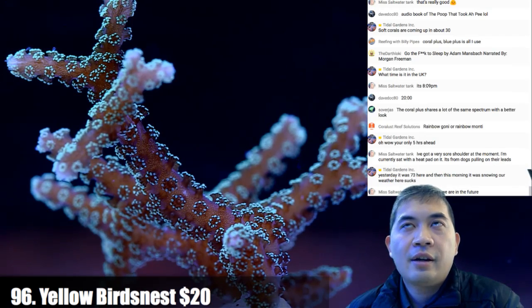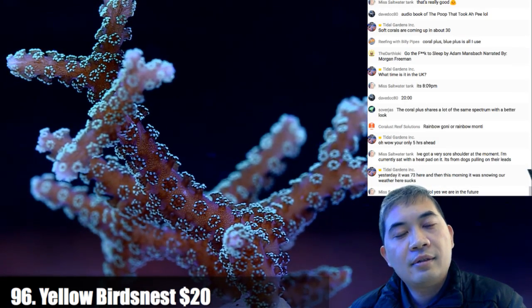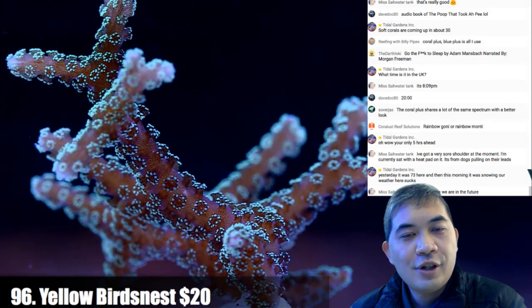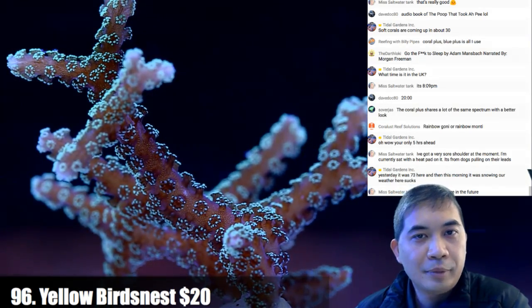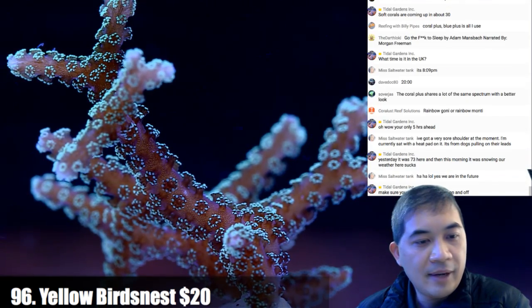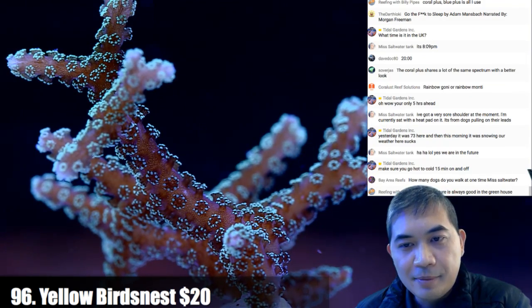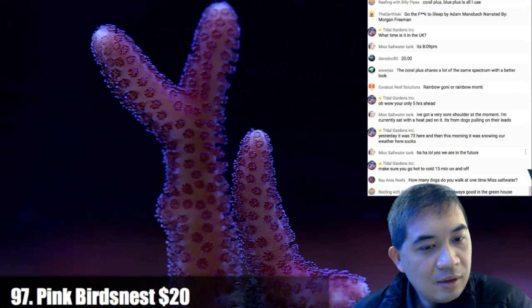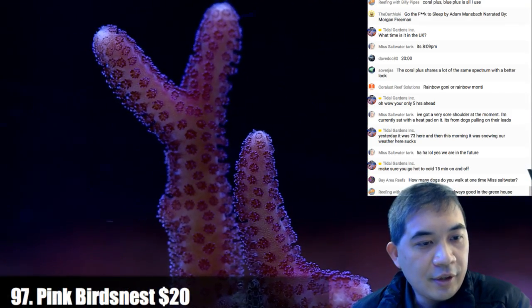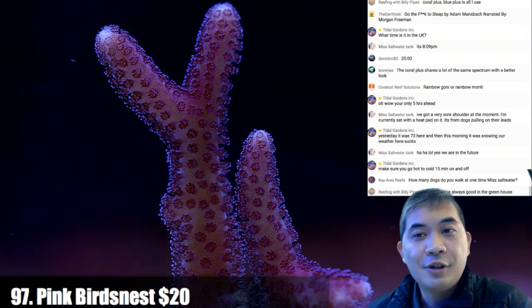Number 97. The temperature is always good in the greenhouse — it's nice in here right now. As soon as you go outside it's not so good. The greenhouse is very comfortable, nice and humid. Number 98 — another pink bird's nest.